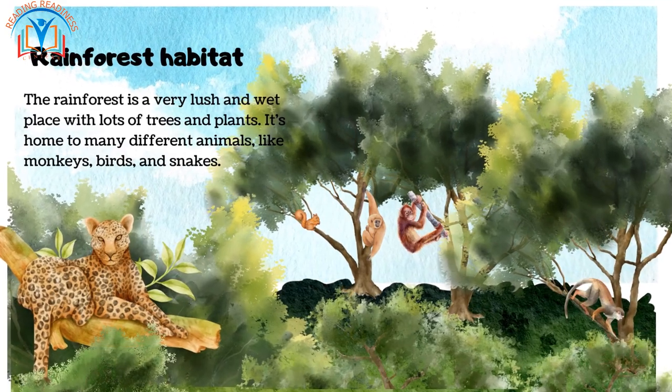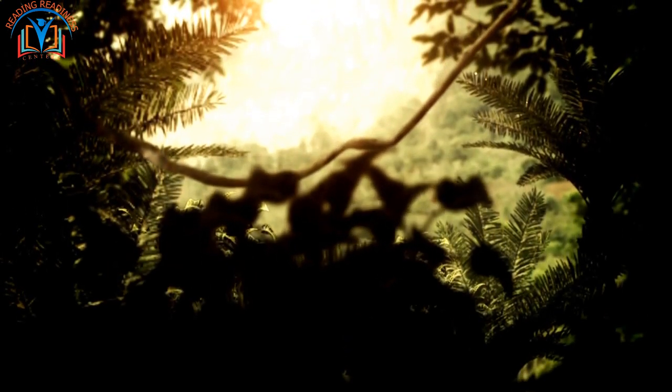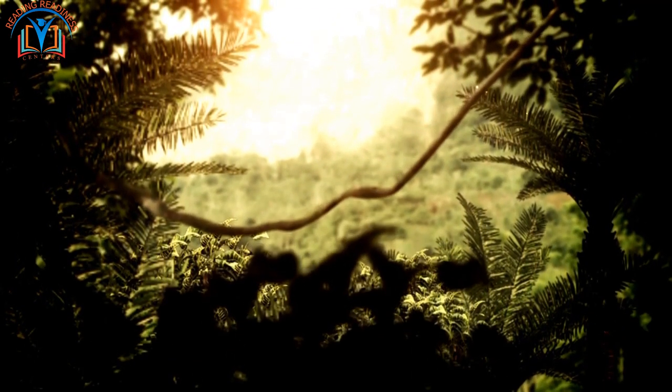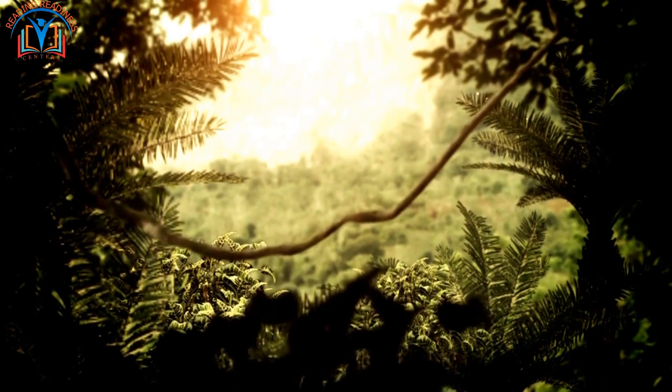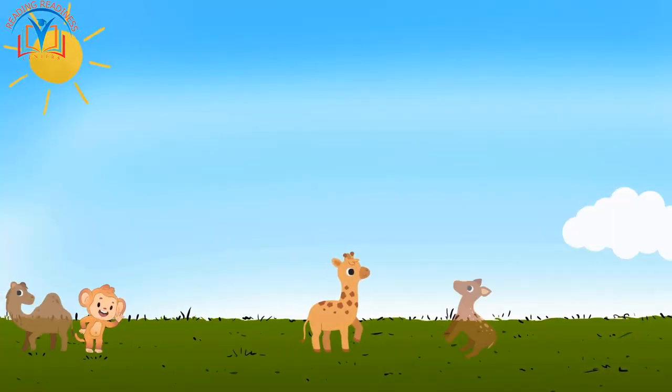Now let's talk about the rainforest habitat. The rainforest is a very lush and wet place with lots of trees and plants. It's home to many different animals like monkeys, birds, and snakes. In the rainforest, animals and plants have to work together to survive.